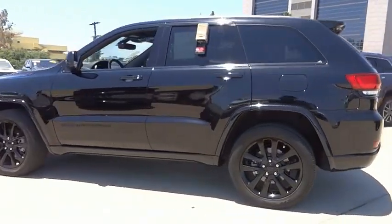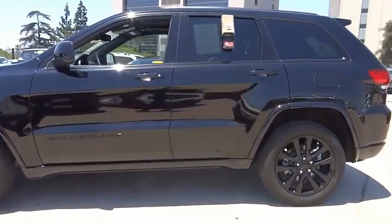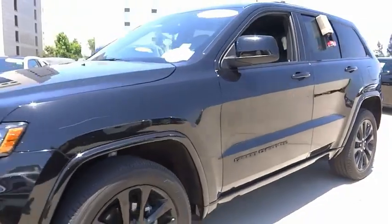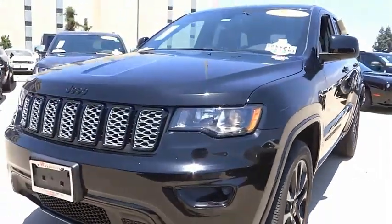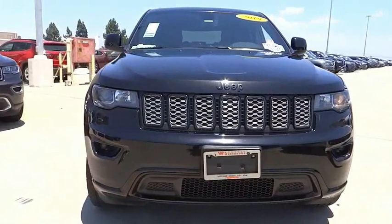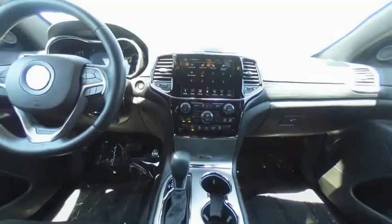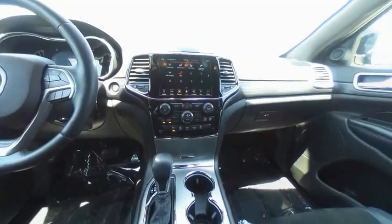This vehicle has less than 45,000 miles. Here are some of this vehicle's great options: electronic stability control, alloy wheels, power lift gate, brake assist, traction control, remote keyless entry, fog lights, speed control, four-wheel disc brakes, and front license plate bracket.